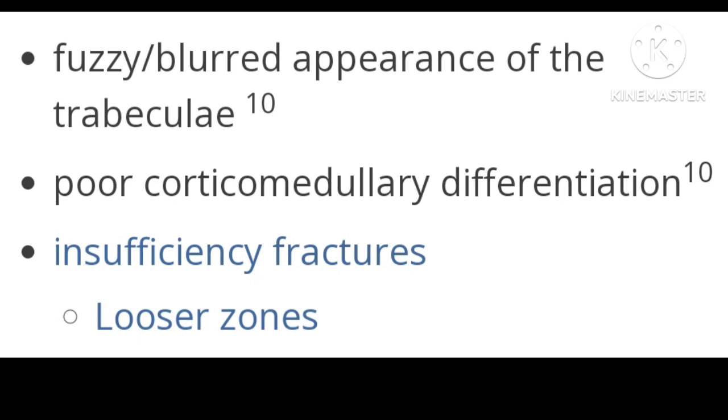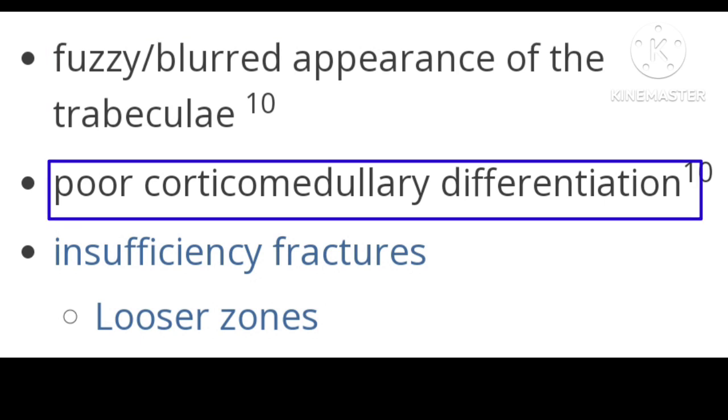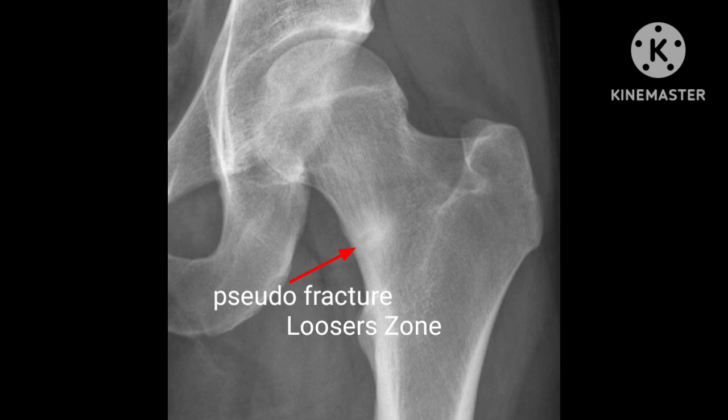Diagnosis of osteomalacia can also be made on radiographic features such as fuzzy or blurred appearance of trabeculae, poor corticomedullary distinction, and insufficiency fractures called Looser zones. In this radiograph, you can see a stress fracture called the Looser zone — a line passing into the femoral neck but not crossing it, with increased bone density surrounding the line due to healing.